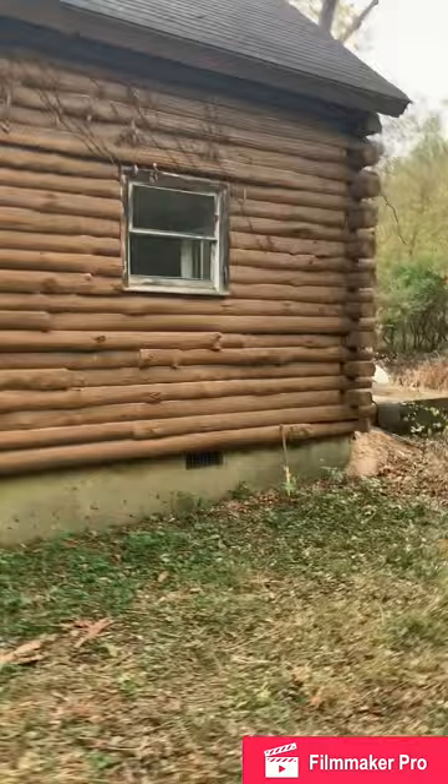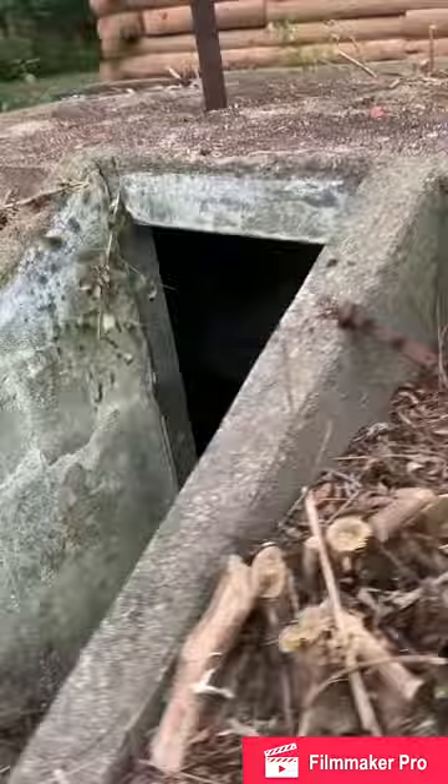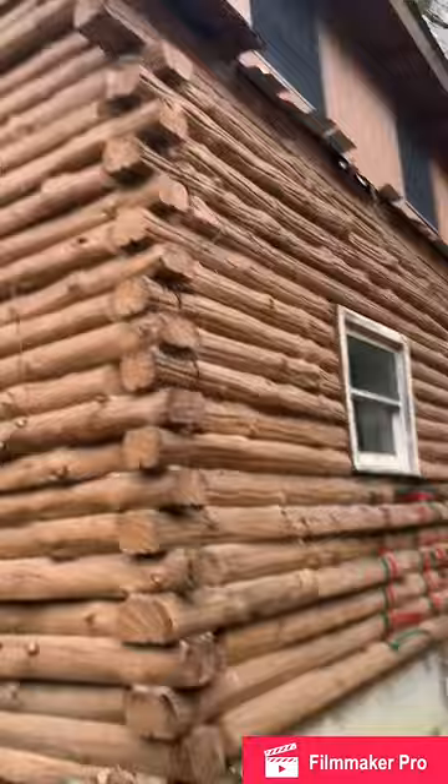Let's go around the back side here — back part of the property. Oh, look at this. That's a little bit creepy and cool at the same time. Propane tank. Back part of the yard looks like you've got some trails and stuff that kind of head out. It's kind of nice.